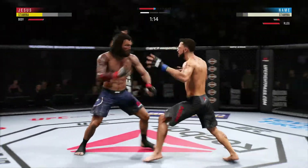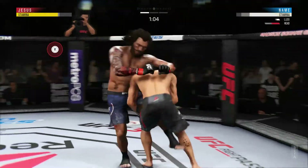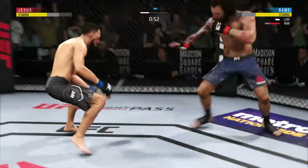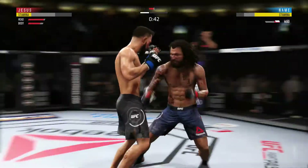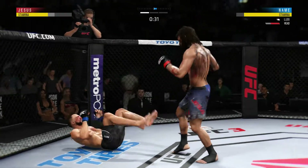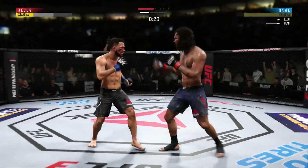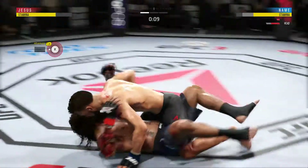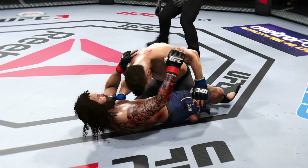Nice inside leg kick. He's down. Now goes in and secures the takedown. Back to his feet again — amazing. Beautiful kick to the body. Big knee to the body. These guys are trading strikes. Nice leg kick. Another knockdown. Vicious combination. He's definitely rocked. Takedown. These are some bombs he is throwing. Round two straight ahead.